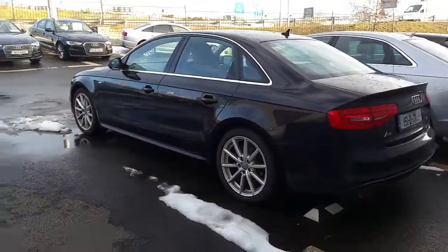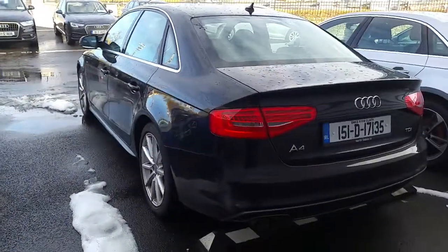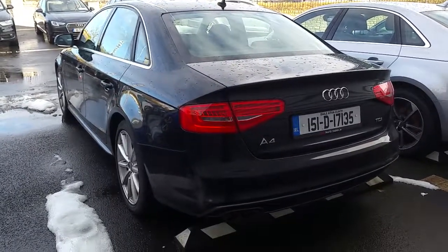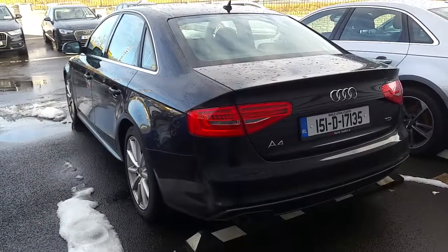If you have any questions regarding this car, would like to arrange a test drive, or have any questions regarding the other cars we have here at Audi Nord Dublin, give us a call on 01850 2100. Thanks for watching, hope to see you soon.